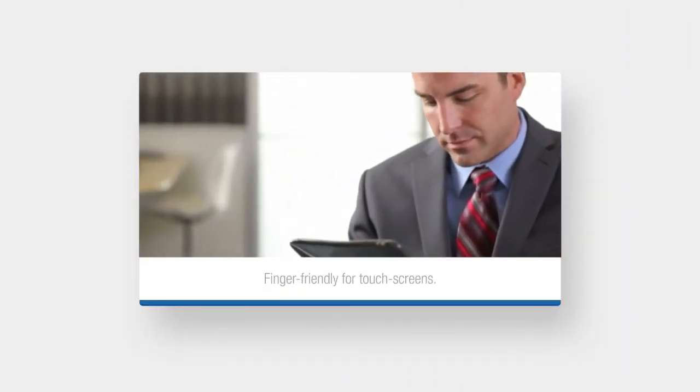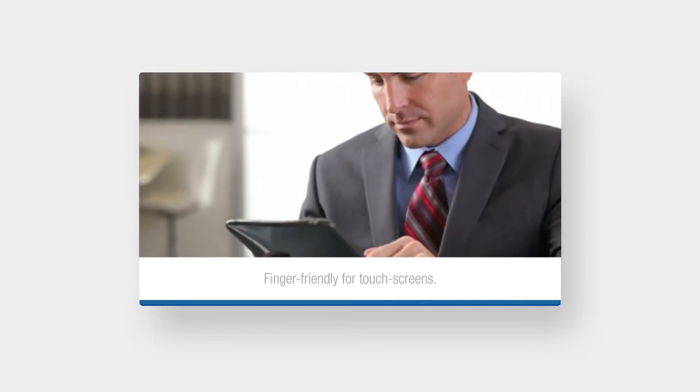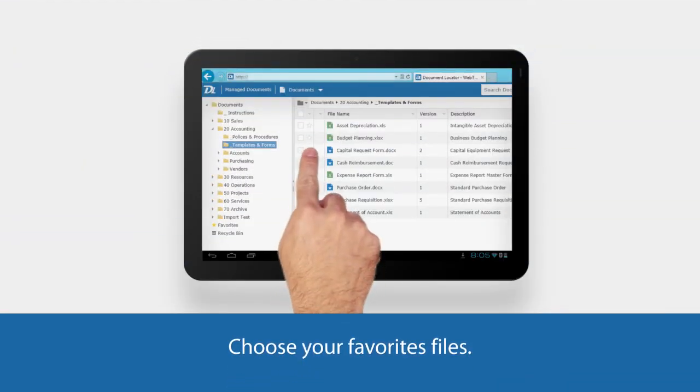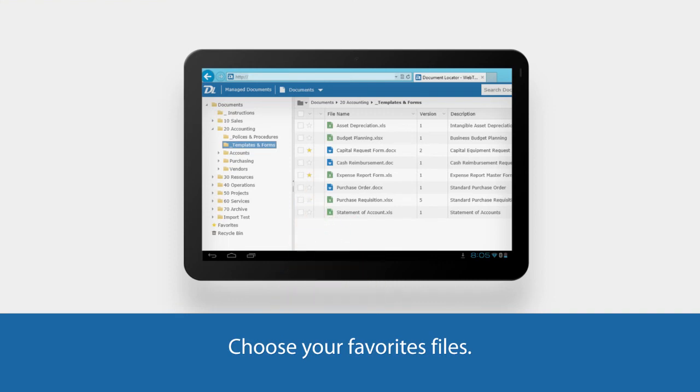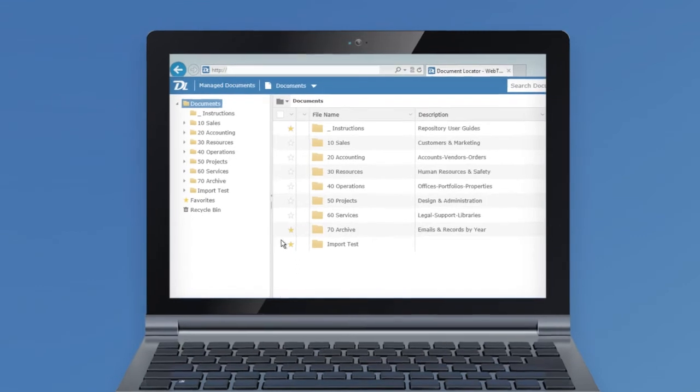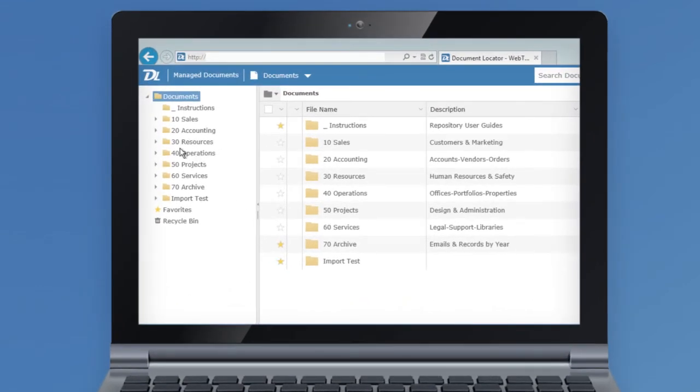We built it for the modern world of touchscreen navigation. We made it finger-friendly and made it easier for you to find your favorite files. We gave it new Windows-like navigation that makes it easier to use.